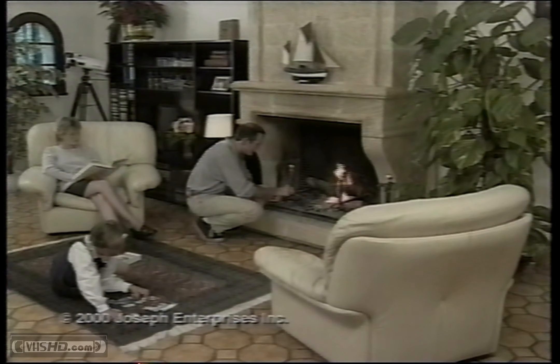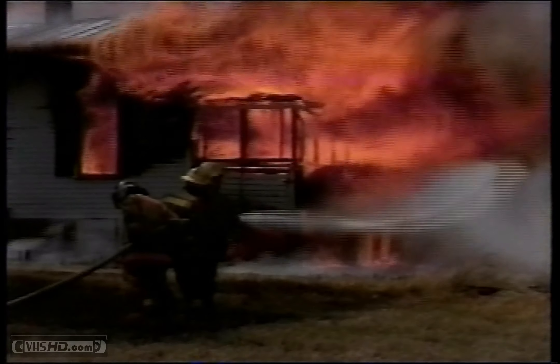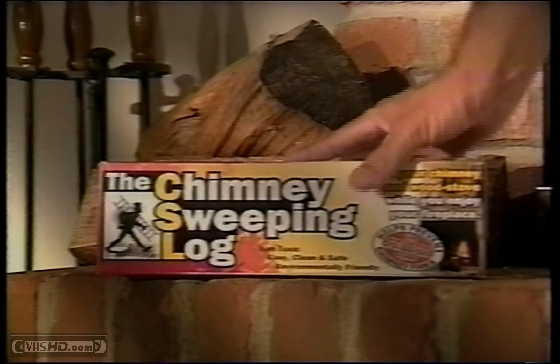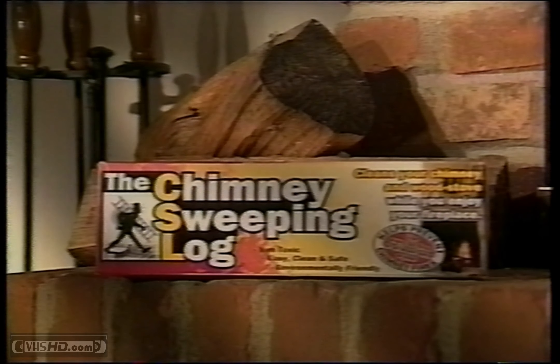An evening in front of the fire can be so relaxing, but there is danger hiding right in your fireplace. Every year, there are over 50,000 reported chimney fires in North America. Protect your home and your family with CSL, the chimney sweeping log.